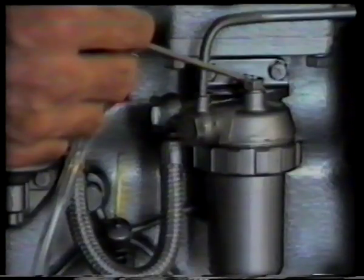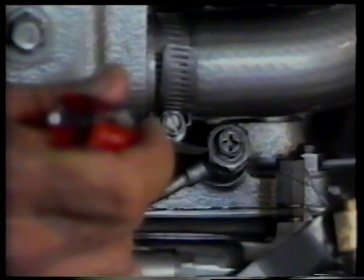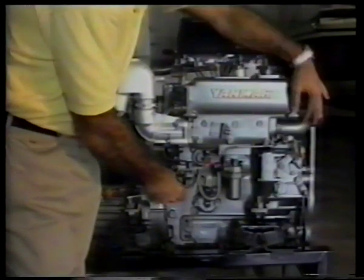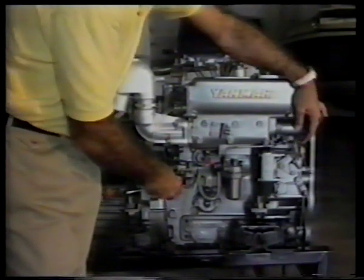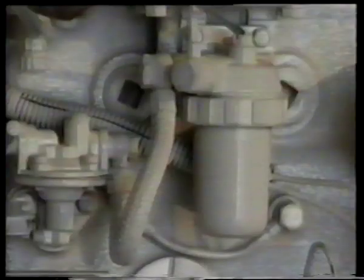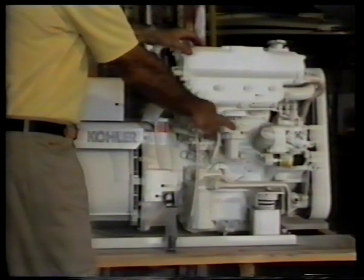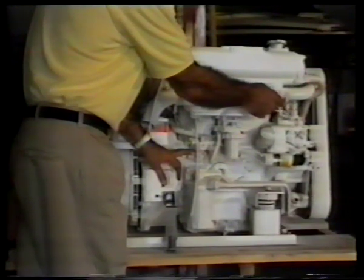To bleed a Yanmar diesel, open the bleed screw on the fuel filter, operate the lift pump until a steady stream of fuel emerges, then open the screw on the injection pump and operate the lift pump until all air is purged; tighten the screw. Follow the fuel lines from the injection pump to the injectors — loosen each nut and turn over the engine until a solid stream of fuel is present, then tighten. To bleed the Kohler diesel, open the bleed screw on the fuel filter, operate the fuel pump until a solid stream is seen, then tighten. Still operating the fuel pump, open the bleed screw on the injection pump; after purging all air, tighten the screw. Follow fuel lines to injectors, open fittings one at a time, rotate the engine until solid fuel emerges, then tighten.